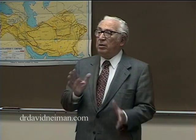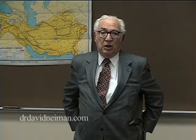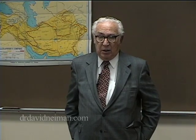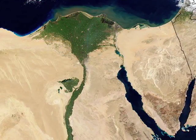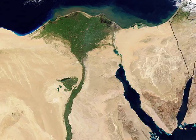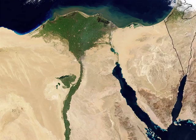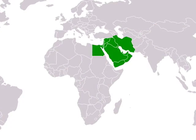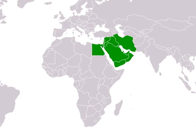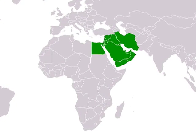Now Egypt is peculiar in many ways. The country is a thousand miles long from north to south. It's five miles wide. So it's difficult for us to conceive of it, but nevertheless that's the physical reality of Egypt. Now if you look at a map it'll say Egypt — 360,000 square miles in a big square corner. That's all Sahara Desert.